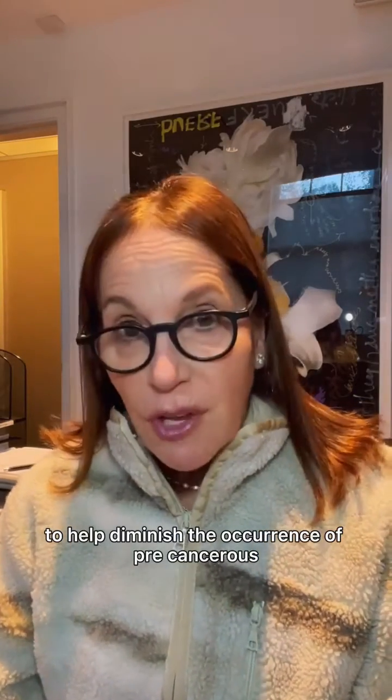What's amazing about these products is that they have been scientifically shown to help diminish the occurrence of precancerous and non-melanoma skin cancers by 30%. Now, what better statistics could you ask for?